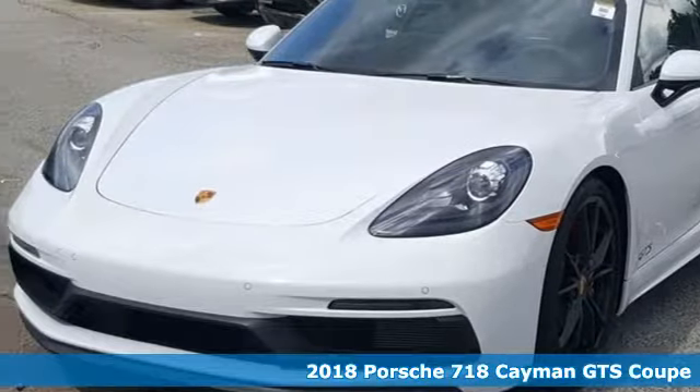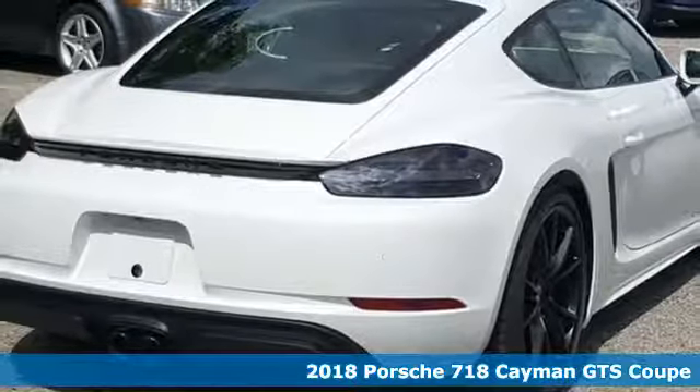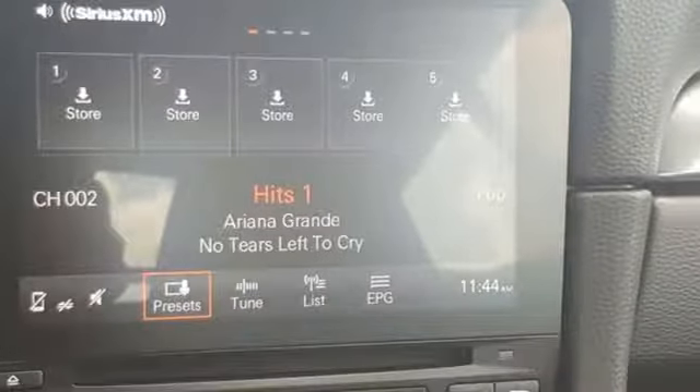It's a new 2018 Porsche 718 Cayman. This 718 Cayman is a corner carving coupe. It navigates the twists and turns of all life's roads simply for the sport of it.